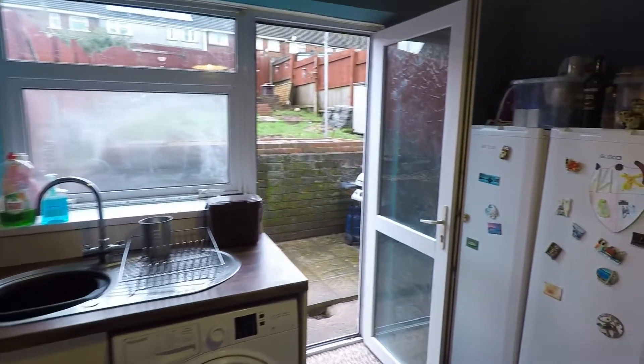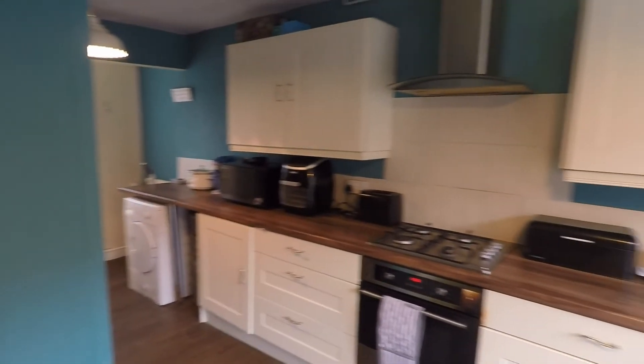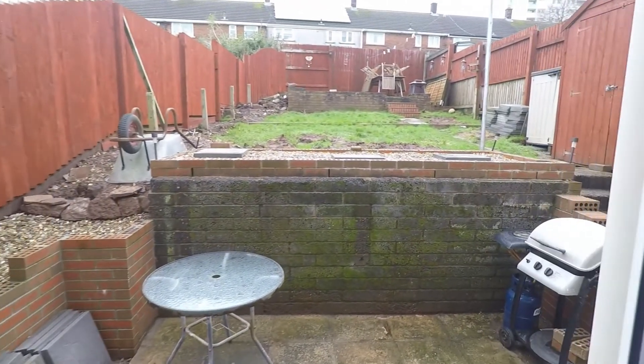The kitchen does open up a little bit further, and as you can see it's a really good sized kitchen.